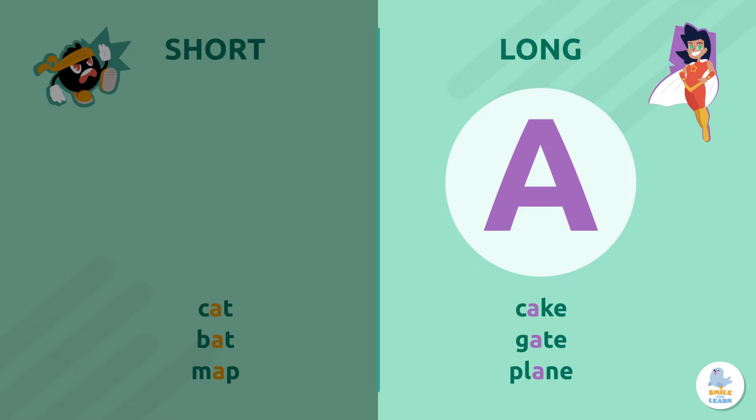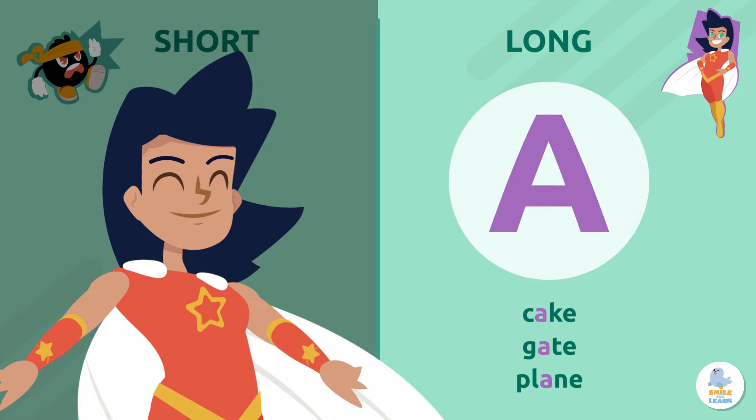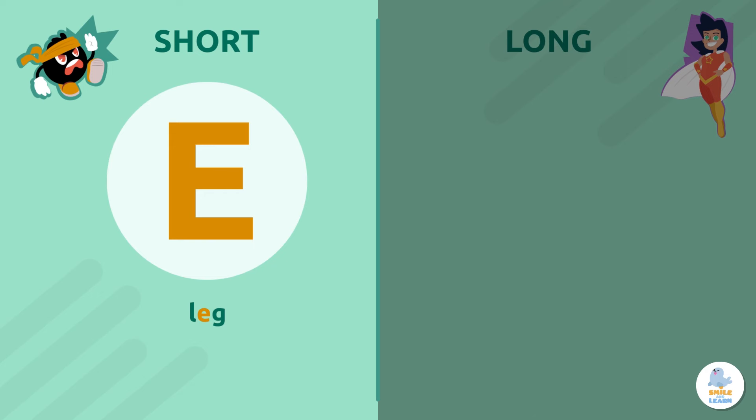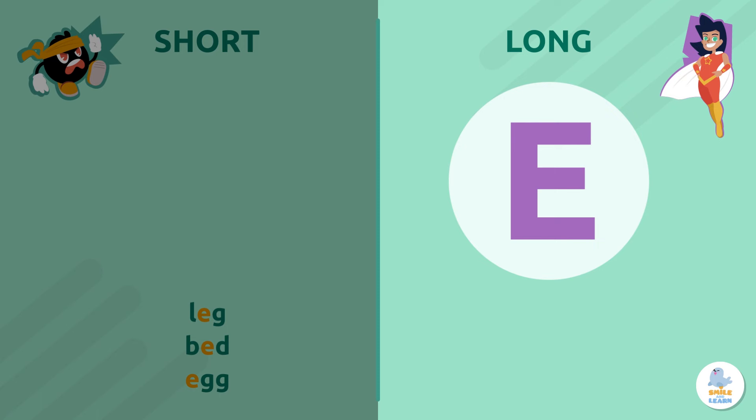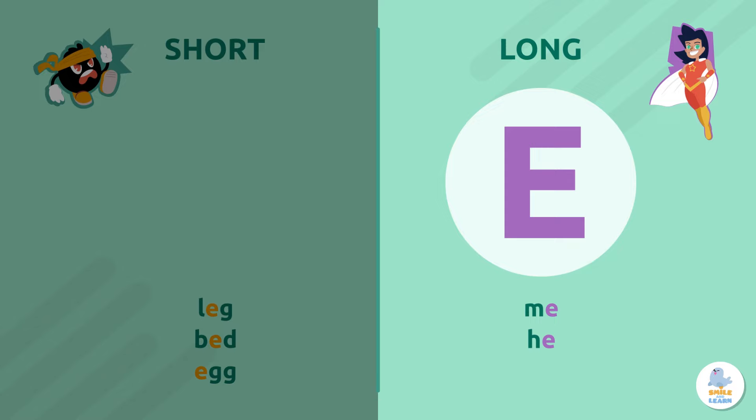Let's look at the short and long sounds for the other vowels. Letter E. The short vowel sound is E — we hear it in leg, bed, and egg. The long vowel sound is its name, E — it's in me, he, and she.